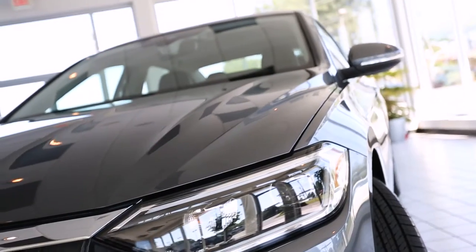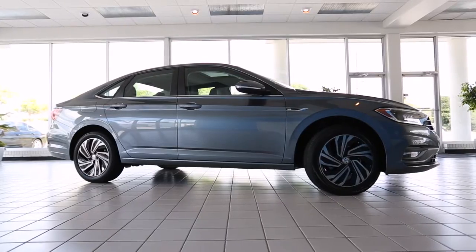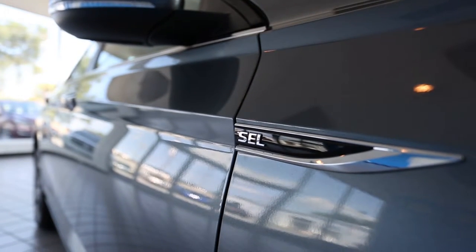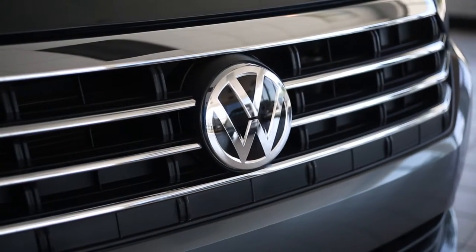The 2019 Jetta comes standard with auto LED daytime running lights, Bluetooth, touchscreen sound system, rear-view camera, and more. Today we'll be looking at the SEL Premium model of Flow Automotive's 2019 Volkswagen Jetta, so let's jump right in.